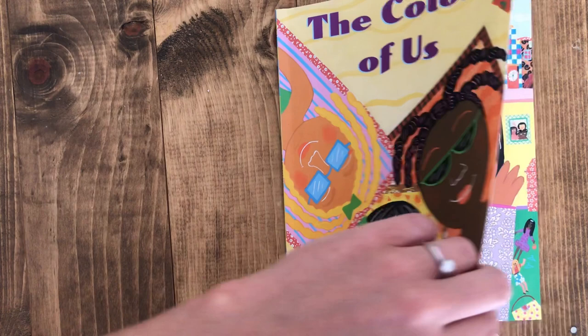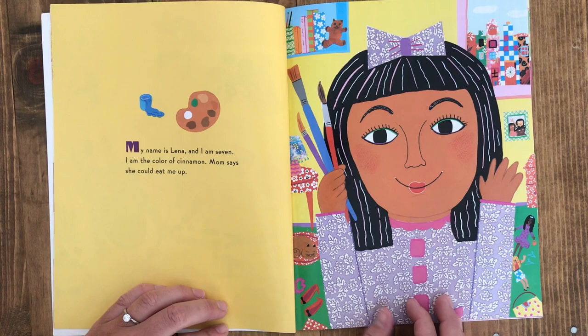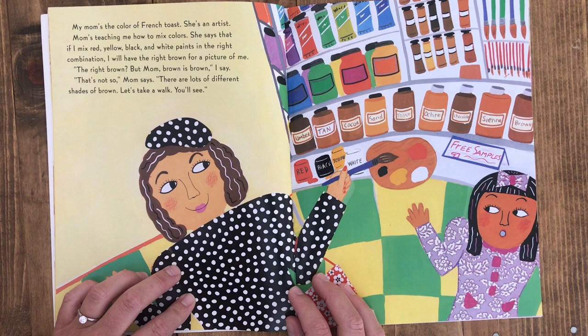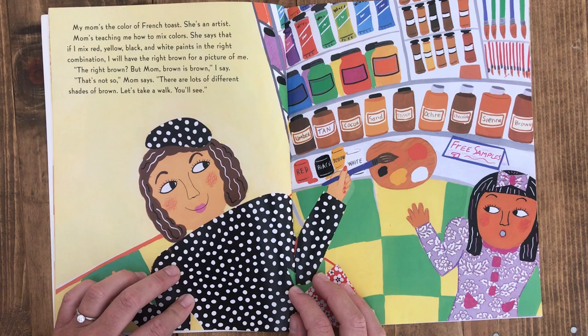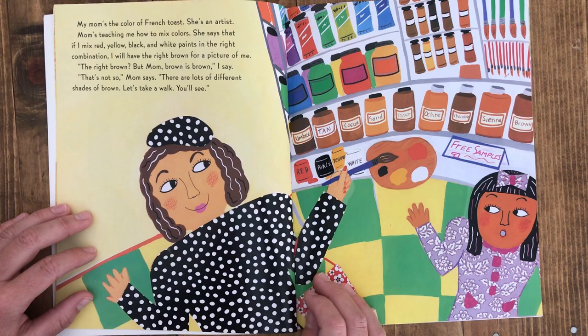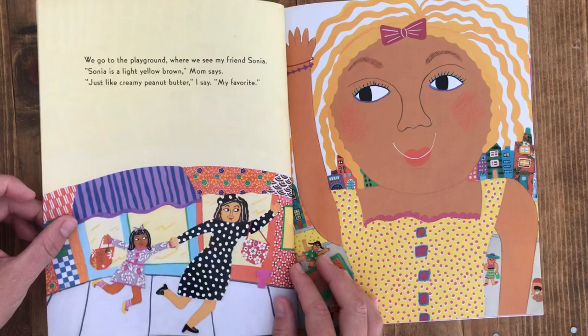The Colors of Us. My name is Lena and I am seven. I am the color of cinnamon. Mom says she could eat me up. My mom's the color of French toast. She's an artist. My mom's teaching me how to mix colors. She says that if I mix red, yellow, black and white paints in the right combination I will have the right brown for a picture of me. The right brown? But mom, brown is brown, I say. That's not so, mom says. There are lots of different shades of brown. Let's take a walk — you'll see.